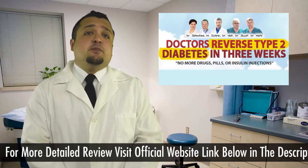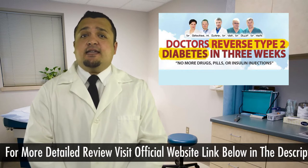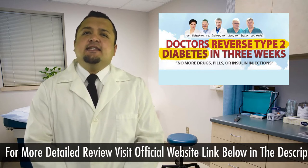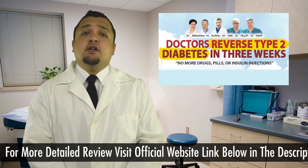It is a scientifically proven program which can work faster, better, cheaper, and safer than prescribed drugs. It is inexpensive, very effective, and affordable for everyone. It is 100% natural, risk-free, without side effects.